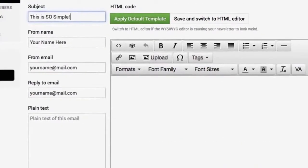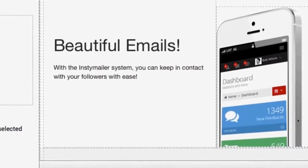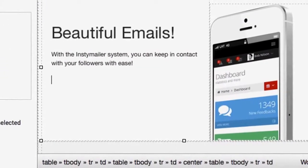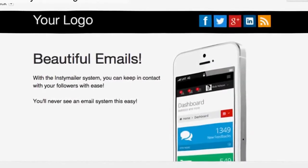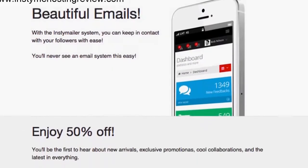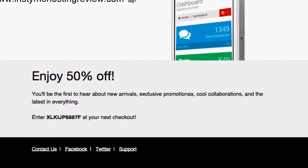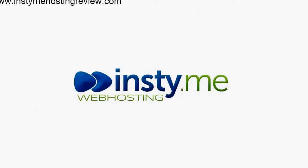We also include many beautiful templates that you can easily customize to get the perfect look and feel for your business. Most importantly, our InstiMailer is a complete, powerful system that is ready to work for you right now. No matter if you have 10, 100, or even a million followers, you'll be able to create beautiful emails and stay in contact with your followers, and it's made easier than any other system on the planet.